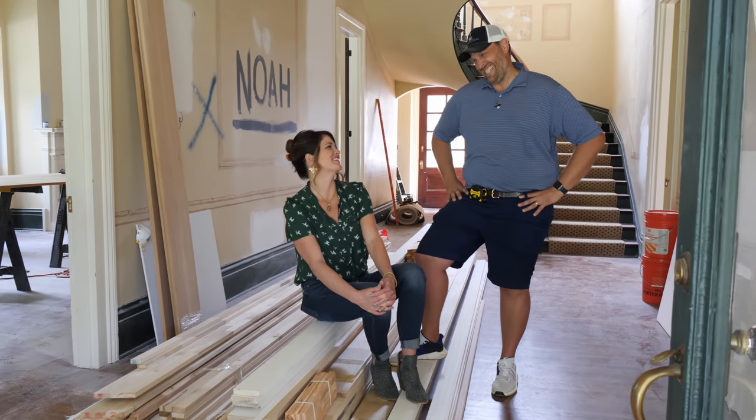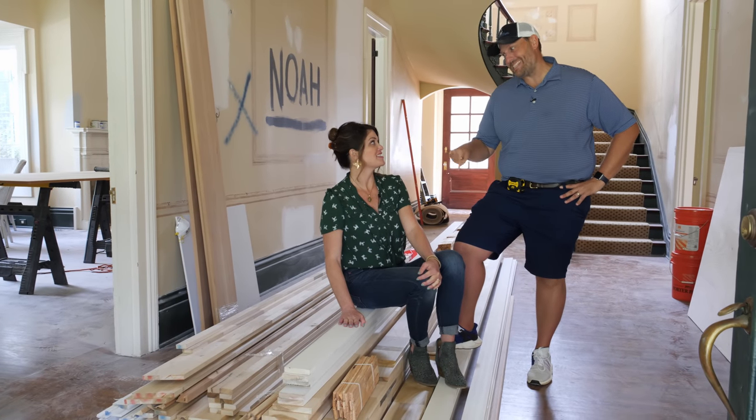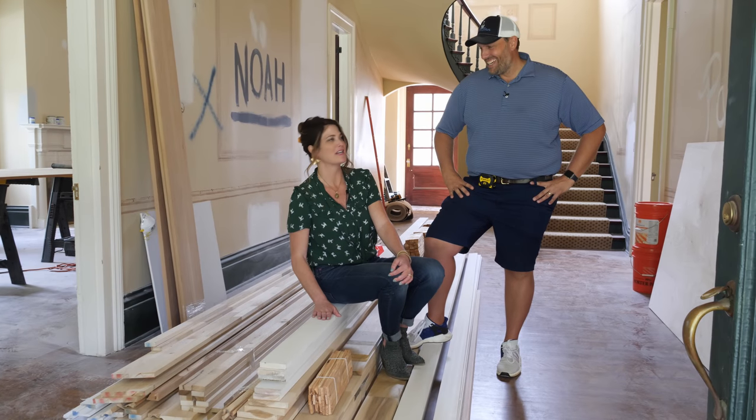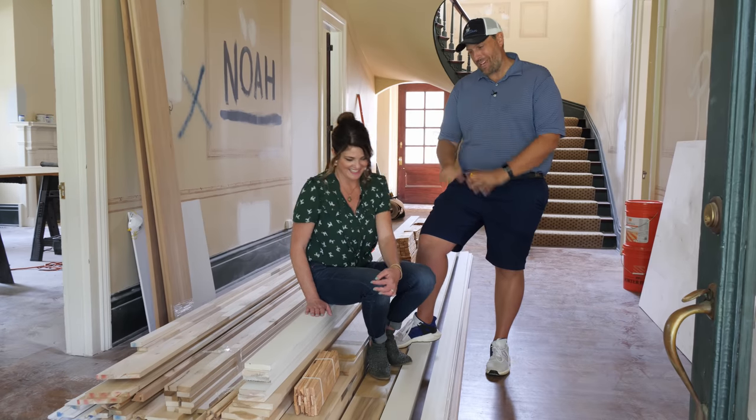If only all trim piles looked this pretty! I'll be happy to become a trim carpenter for the day to get this project rolling. As soon as this pile goes away, that's a good sign — bring on the painters!